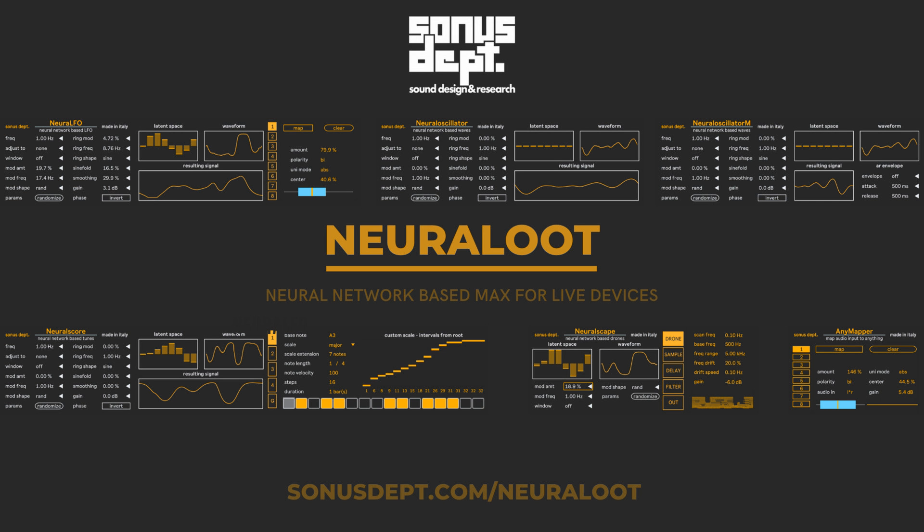The included devices are Neural LFO (LFO), Neural Score (MIDI sequencer), NeuralScape (drone generator), Neural Oscillator / Neural Oscillator M (sound generators), and AnyMapper — a utility to map any audio input to Live parameters.